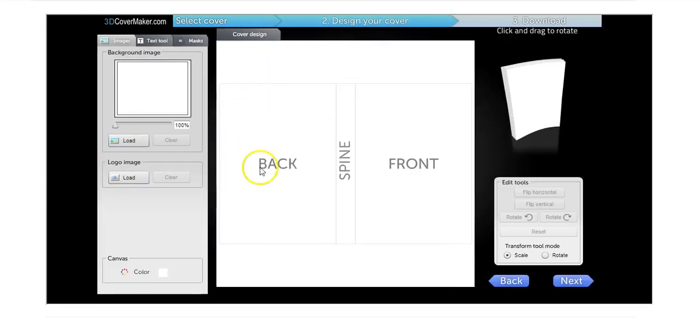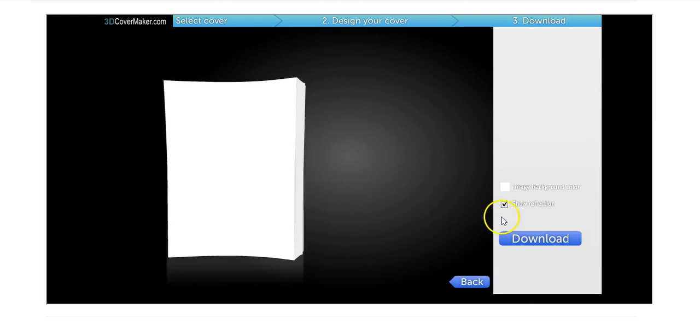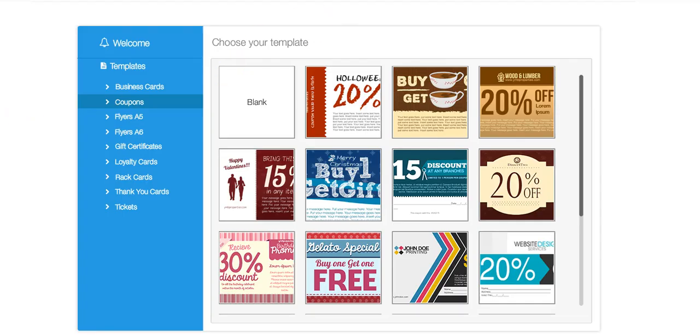In the cover maker you can choose an ebook cover, membership card, software box — whatever you need. Just click on it, upload your design, use one of the provided backgrounds, then add text and masks. After that you can move it around, add a reflection or take it away, and save it with a transparent background. Click the button and it saves the new cover to your computer, ready to upload to your squeeze pages and websites.